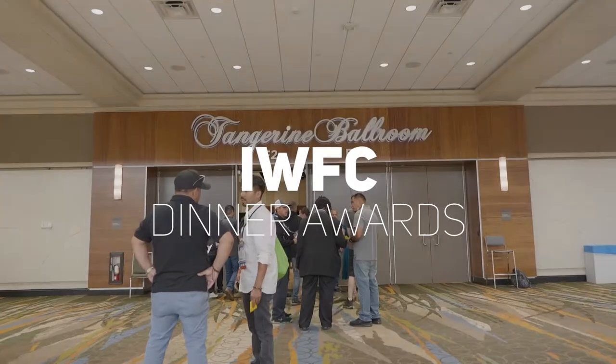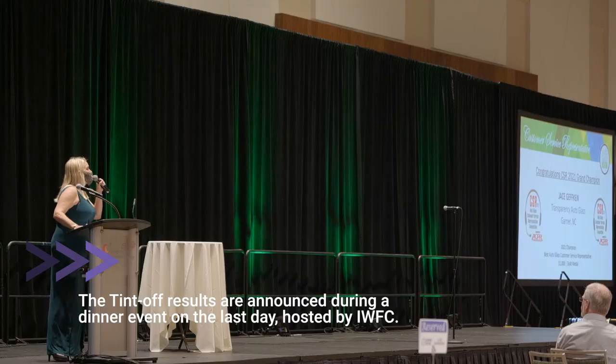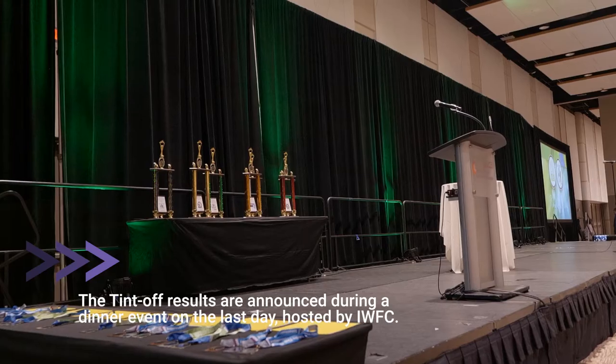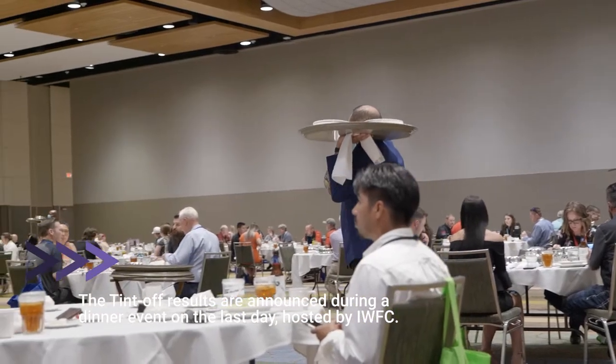There are 12 finalists in the automotive tint top competition. At this time I will call you forward — Jason Collie, Howard Butrego, Bryant Bell...